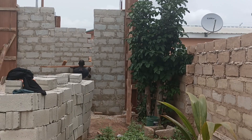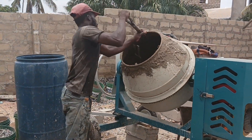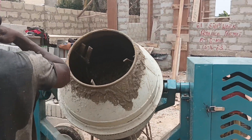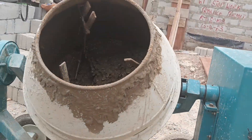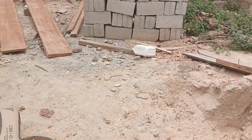Last week I posted a video about the same site we are at right now. At that time we were working on the foundation of this building. Today we are here, the foundation has been done, and block work has also been done.